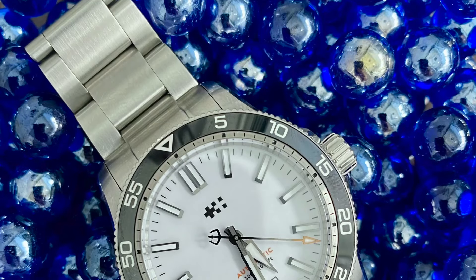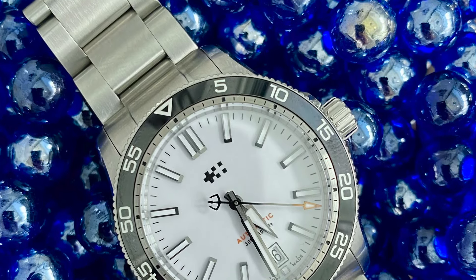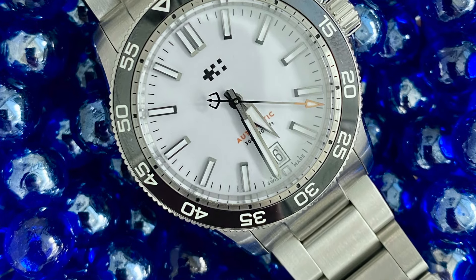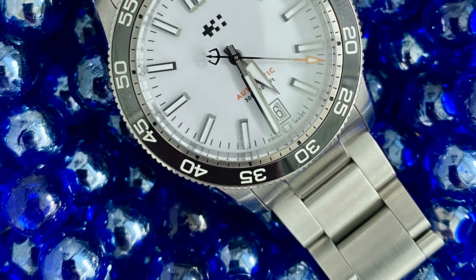You wear it on the wrong hand — how does it feel on the right? Wearing it on the right is great. The crown doesn't dig into my wrist, not that it really would on a left wrist anyway, but I enjoy being a lefty and wearing it on the right wrist is great.